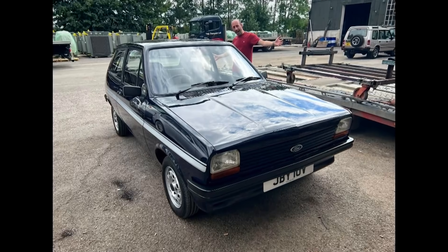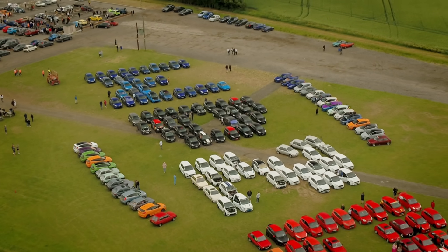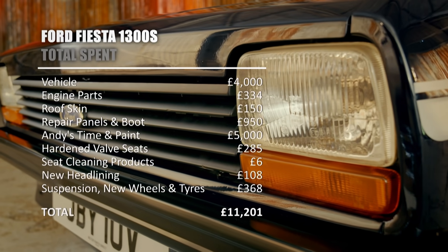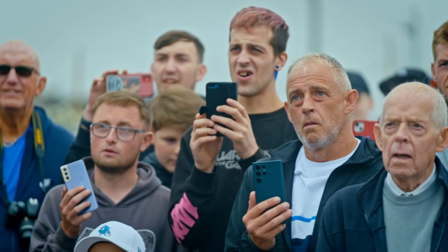We urge you to take those pictures, share them, retweet them, get them out there to as many people as possible. To wake up in the morning and find out it had been stolen was destroying — it destroyed us. We stripped it back to nothing and produced, in the end, after a long time and a lot of investment, what's got to be the best Mark 1 Fiesta in existence in this country. It's the biggest job we've ever done on Wheeler Dealers, so we're absolutely heartbroken.